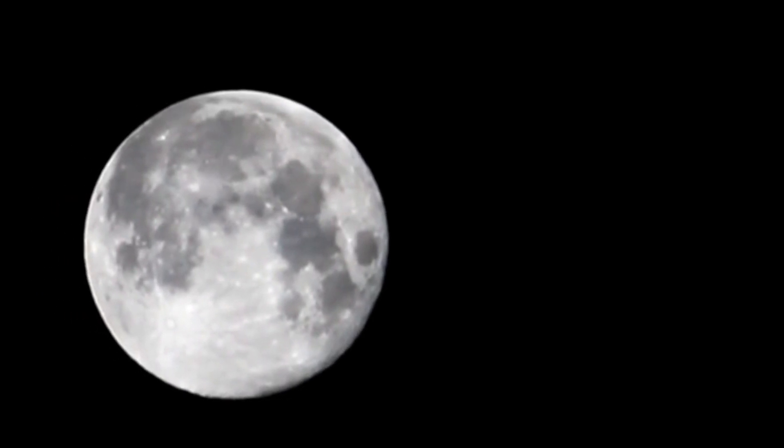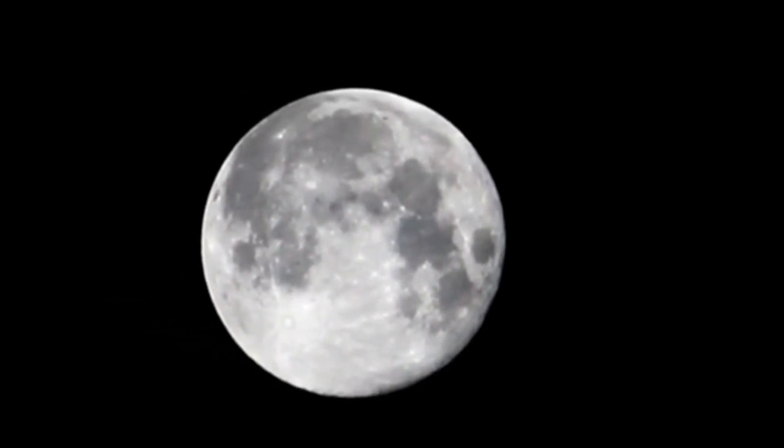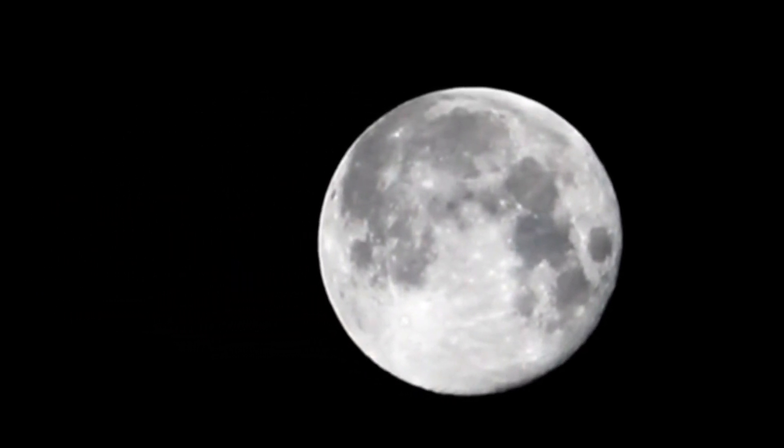November 27 – Full Moon. The moon will be located on the opposite side of the Earth from the Sun and its face will be fully illuminated. This full moon was known as the Beaver Moon, because this was the time of year to set beaver traps before the swamps and rivers froze. It has also been known as the Frosty Moon and the Dark Moon.